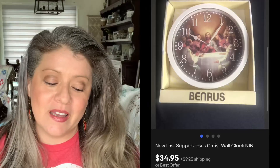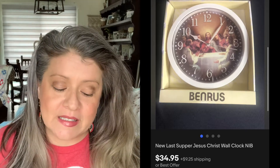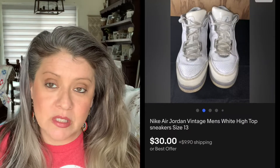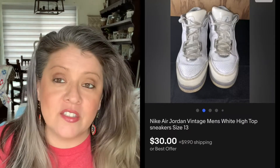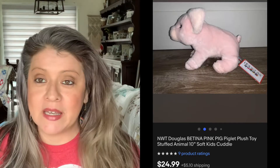Then we have this Last Supper clock. Picked it up for $5 and it sold for $34.99. Then we have these Nike Air Jordans — paid $10 for these and they sold for $30. Then we have this Douglas Pig. Douglas seems to be a really good brand whenever you're picking up plushes. Picked this Douglas Pig up for $3 and it sold for $24.99.